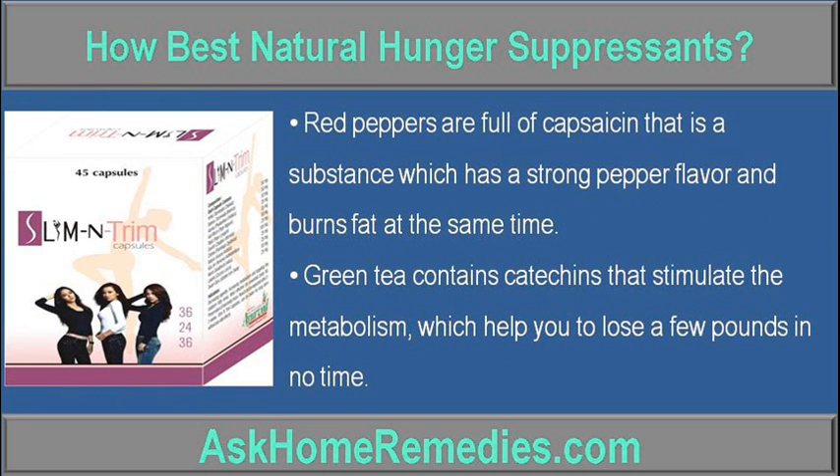Red peppers are full of capsaicin, a substance which has a strong pepper flavor and burns fat at the same time. Green tea contains catechins that stimulate the metabolism, which help you to lose a few pounds in no time.